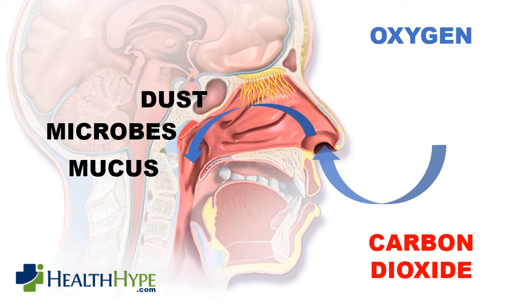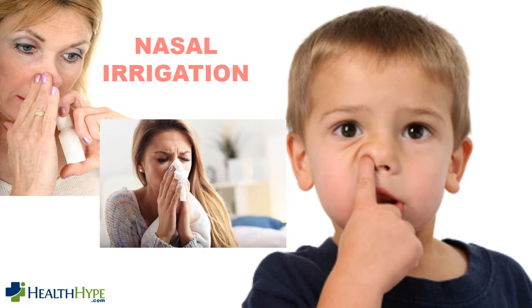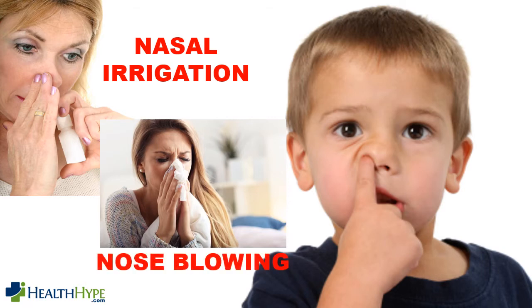Mucus is secreted by the inner lining of the nasal cavity to trap dust and microbes. Most of the mucus is then swallowed or sometimes expelled through the front of the nose. Some of this mucus dries and hardens into small crusts within the nose. There are many ways to remove this dried mucus: we can irrigate the nose with a nasal spray or nasal solution, blow our nose to remove solid but loose mucus, or pick our nose to manually remove the dried crusts.